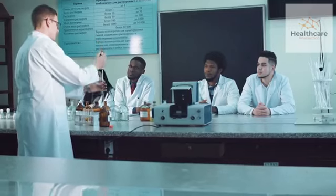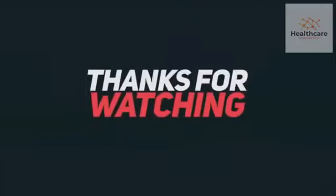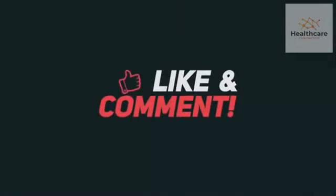Always consult a healthcare professional before starting any diet plan or taking any supplement. Thanks for watching. We hope you found this information helpful. Don't forget to subscribe.